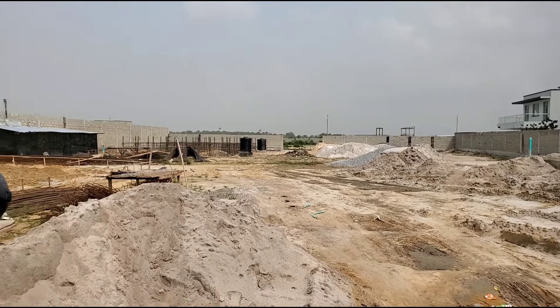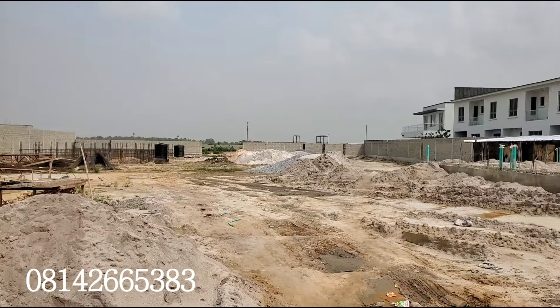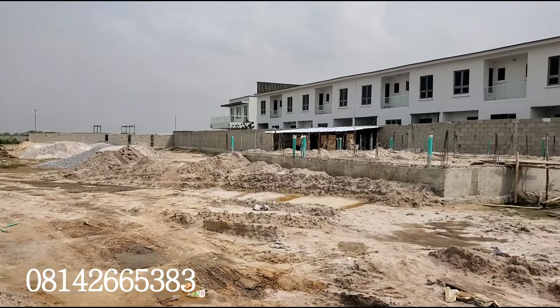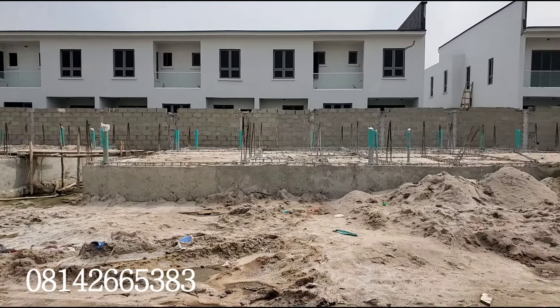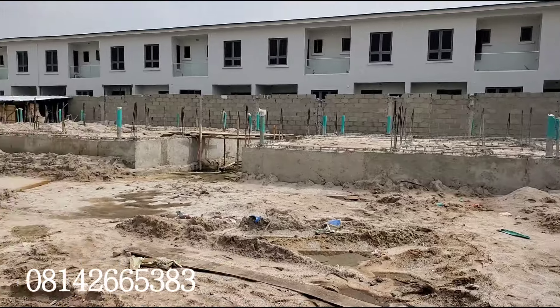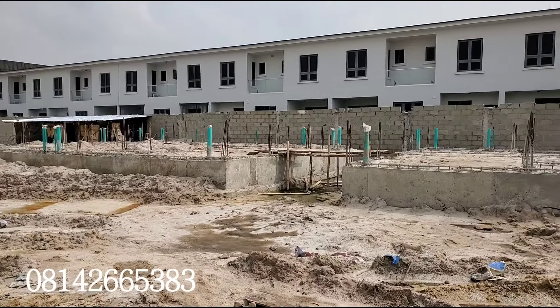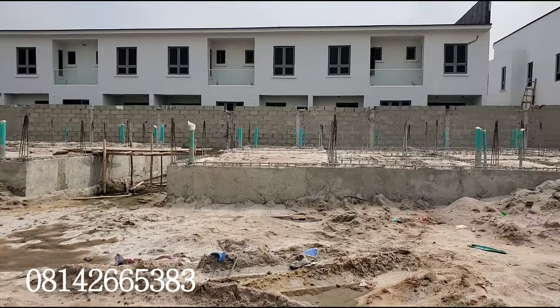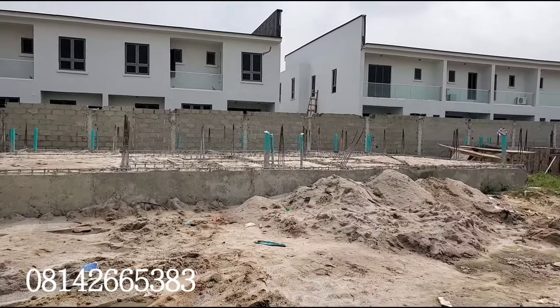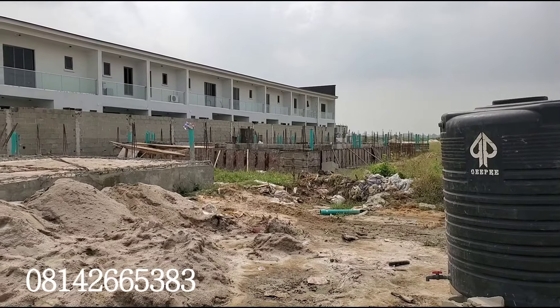As I said earlier, here is the Honest section. As you can see, these are foundations for the 3-bedroom terrace duplex with a BQ, the 2-bedroom terrace duplex with a BQ, and the 4-bedroom terrace duplex with a BQ.